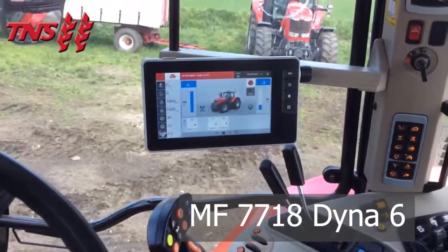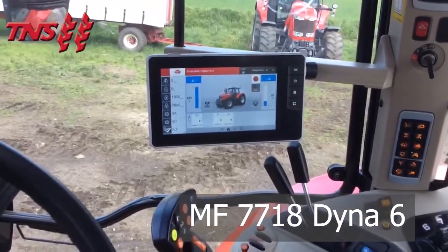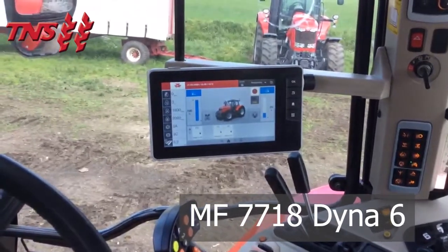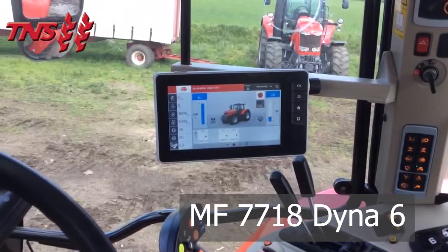The Data 5 screen runs all the tractor settings and the guidance. This tractor has a Trimble receiver which has been unlocked to take a centimetre accuracy correction signal.